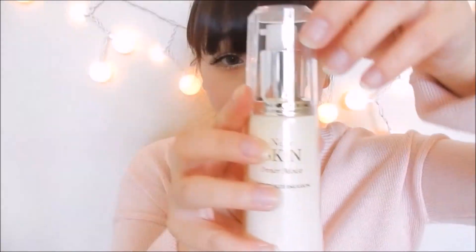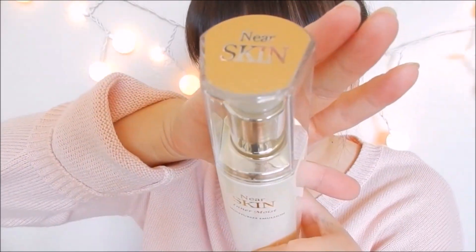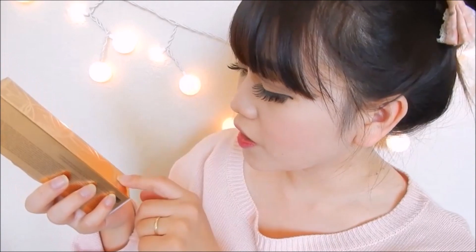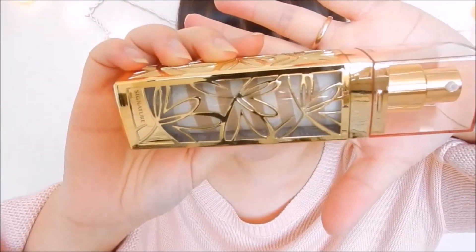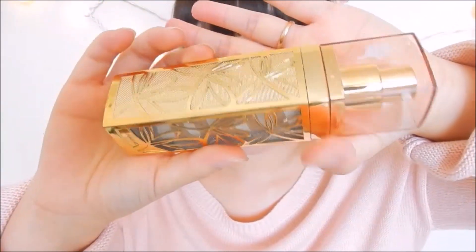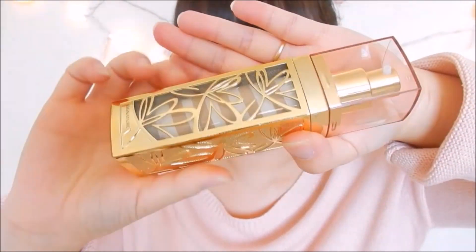I also want to show you guys the packaging because I noticed that Missha has some of the prettiest packaging. The next one is the Signature Wrinkle Fill BB Cream, with SPF 37 and PA++. I remember when I first found the Perfect Cover BB Cream, I had ordered this one too, but I stopped using it because it had way more coverage. Now that I'm looking for more coverage, I decided to get it again. As you can see, the packaging is really pretty.